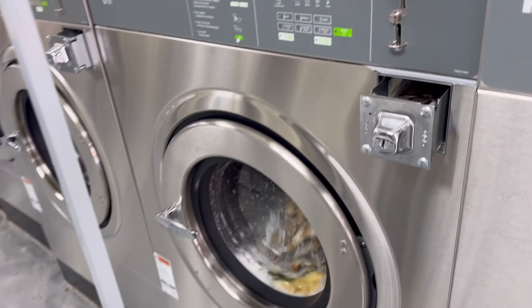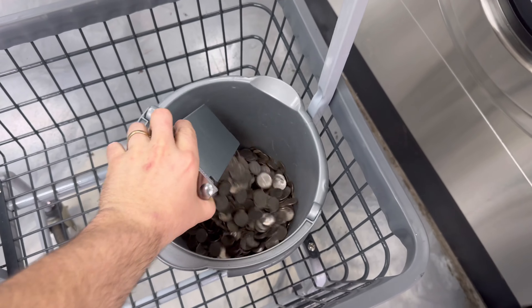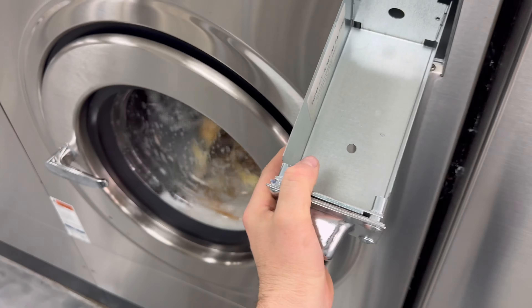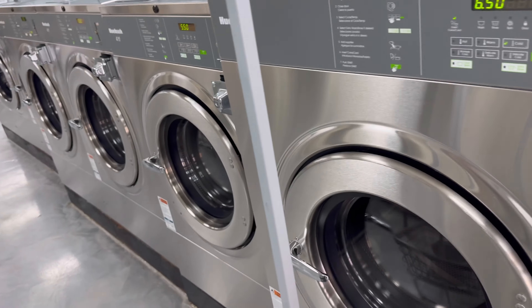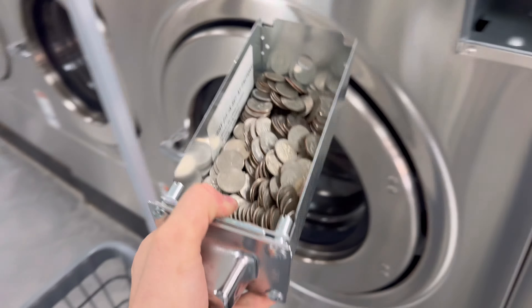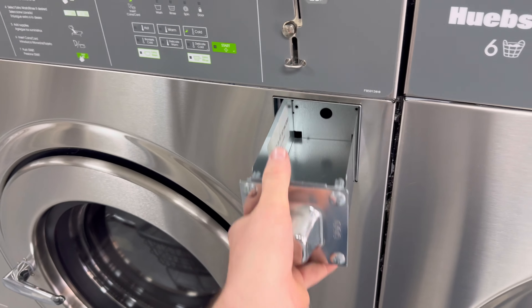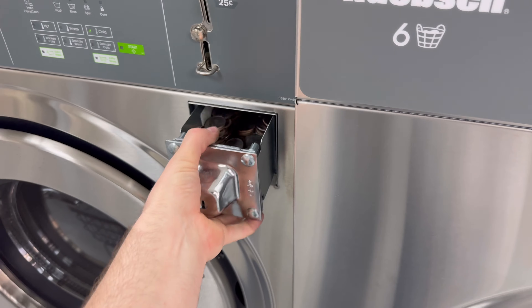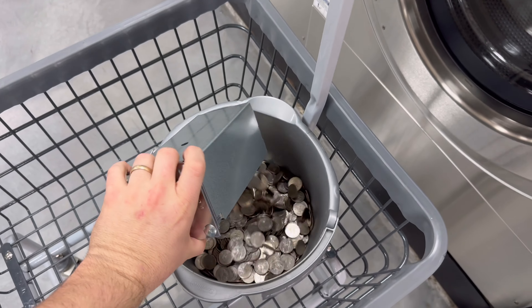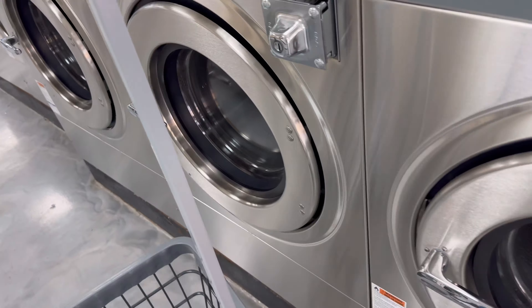We've raised everything as much as we can without shocking customers. Our 60-pounders do good — we're only getting $6.50 for those, but at my other stores I get $8. And my 80-pound washers at my other stores I'm getting $10, and we're only getting $8.50 here. So we've got to gradually raise those. Our 40-pounders we're getting $5.50.